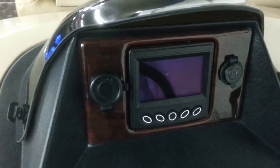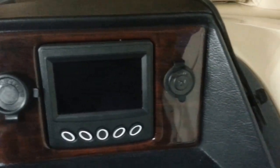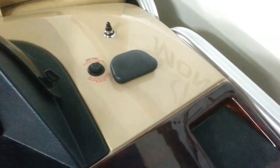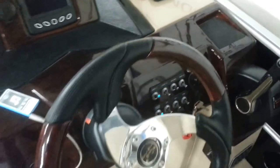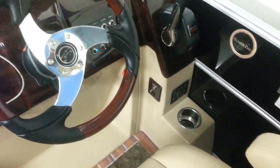Nice fiberglass console. We've got stereo, input for our iPod, USB, a Murphy screen for all our engine management, 12 volt plug, GPS antenna, full switching, tilt wheel, and all the controls.